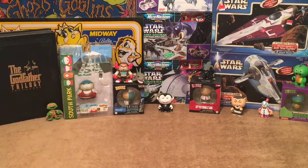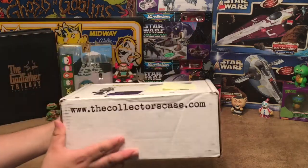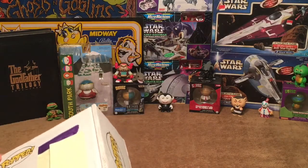Hey, welcome everybody to another unboxing with the one and only Pop Culture Junkie. Today we're checking out the June 2017 Collector's Case. That's right, Collector's Case — an awesome subscription box that I've been getting for a long time now.